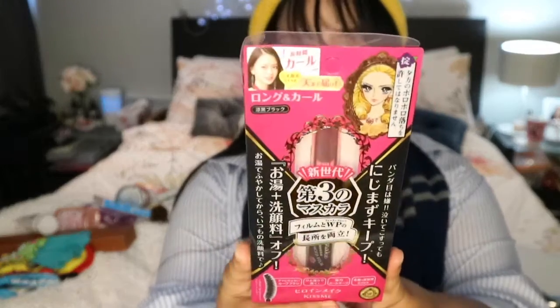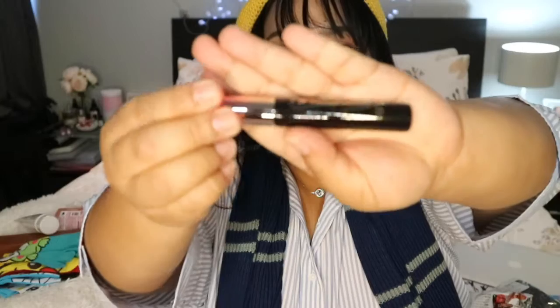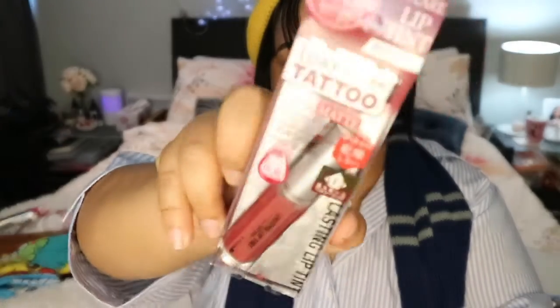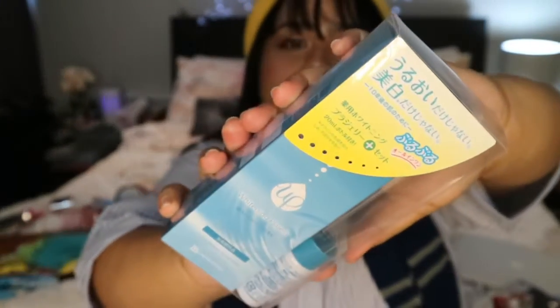I got the Heroine Make Mascara in black — the Heroine Make Long End Curl Advanced Film. I also got K Palette One Day Tattoo liquid lipsticks in semi-mac and mauve red. And I got BB Laboratories whitening clay jelly — I was curious about this one.